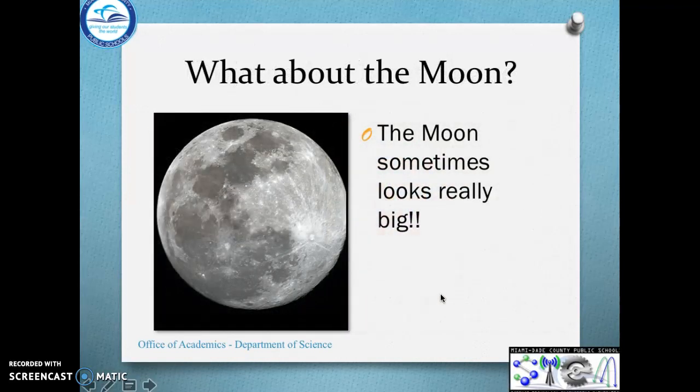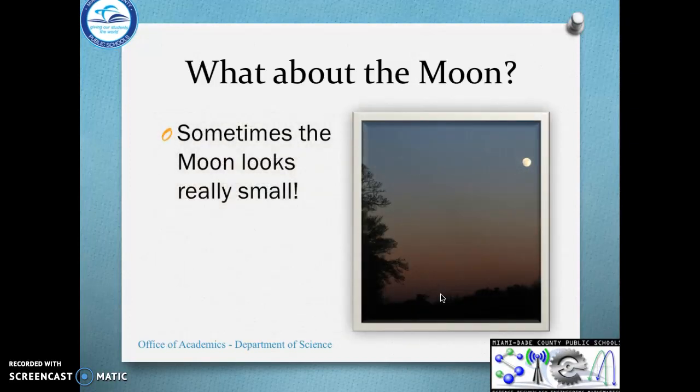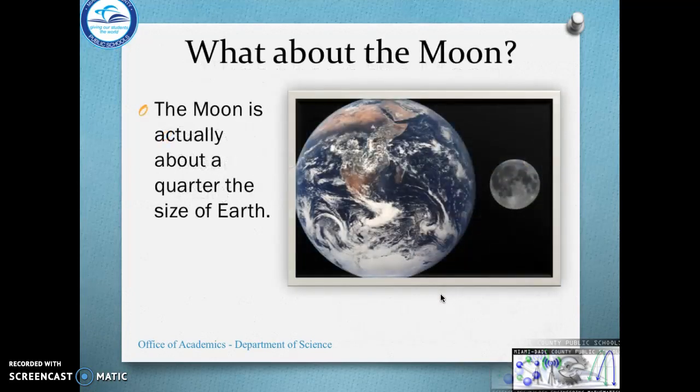What about the moon? The moon sometimes looks super big, and sometimes the moon looks really small. The moon is actually about a quarter of the size of the Earth. Here's the Earth, here's the moon — it's actually a lot smaller than Earth.